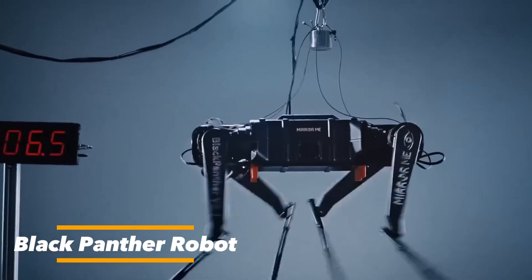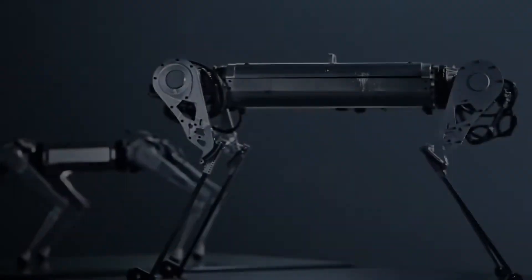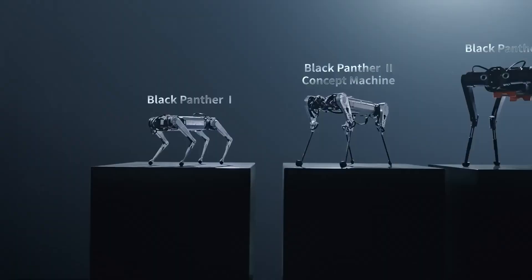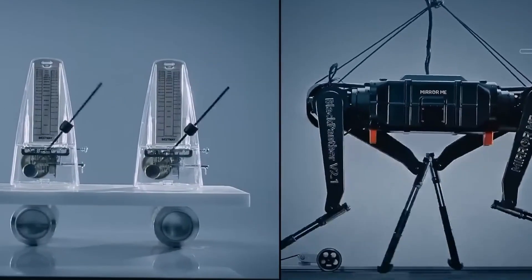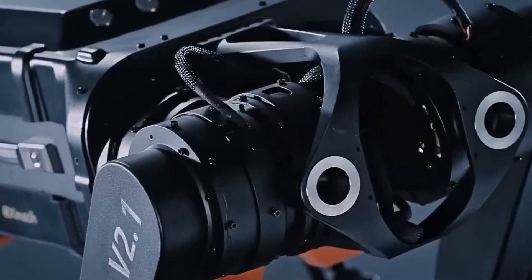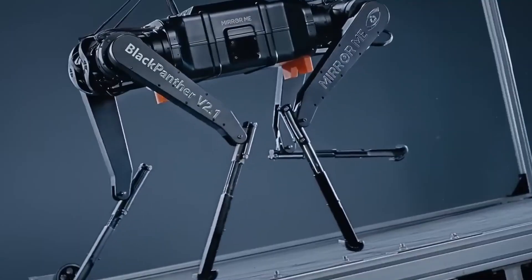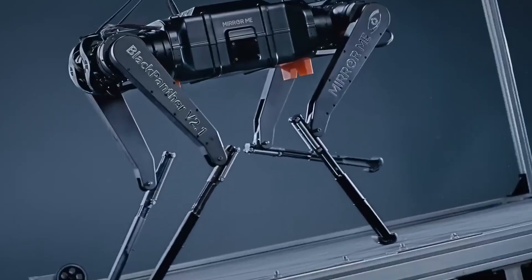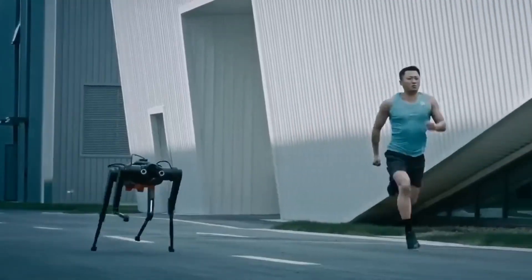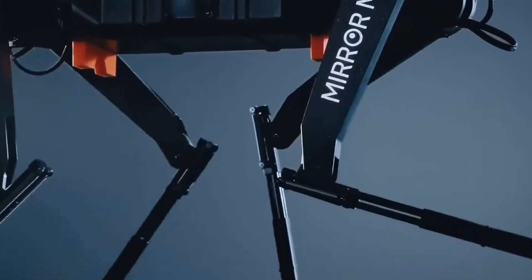The Black Panther robot is a next-generation quadruped machine designed to replicate the speed, agility, and strength of a real panther. Built with advanced AI systems, precision sensors, and high-powered actuators, it can sprint at impressive speeds, leap across obstacles, and maintain balance on uneven or rugged terrain with extraordinary stability. Unlike traditional robots, the Black Panther emphasizes fluid and lifelike motion, making its movements appear natural rather than mechanical. This capability allows it to perform tasks in environments where conventional machines would struggle, as its design merges cutting-edge robotics with biomimicry.